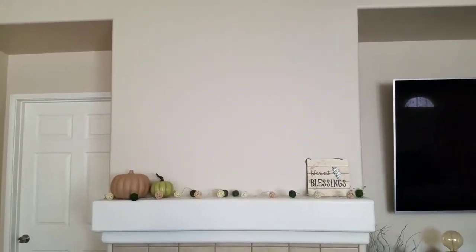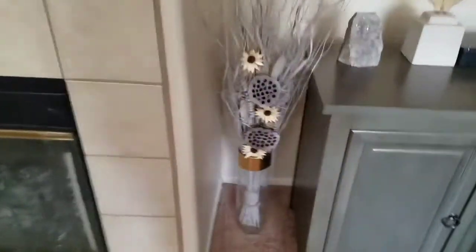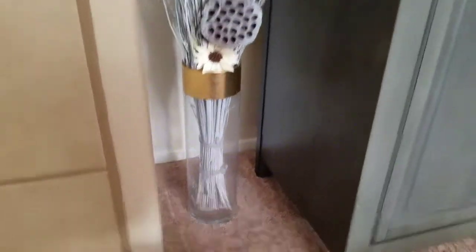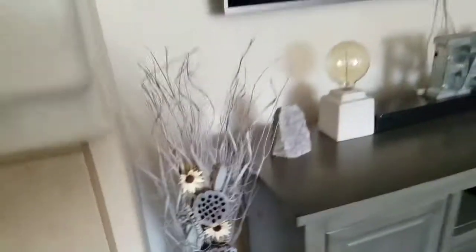Our fireplace looks plain because we still haven't put up a picture or mirror. I think I want to do a picture to bring a little more color to the room — we just haven't found one we like yet. I got this vase at Ross for $7.99, and the floral arrangements here were from Ross as well for $9.99.